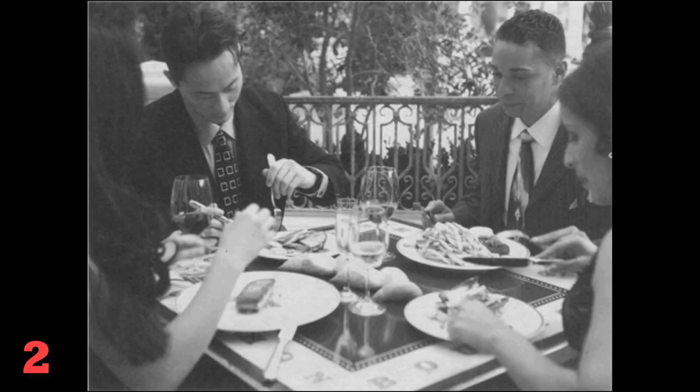Number 2. Look at the picture marked number 2 in your test book. A: The people are having a picnic. B: The people are dining at a restaurant. C: The people are clearing away the place. D: The people are about to order their lunch. Go on to the next page.